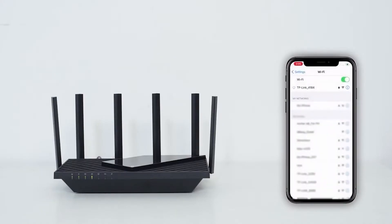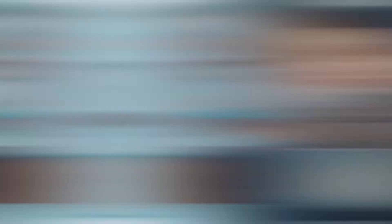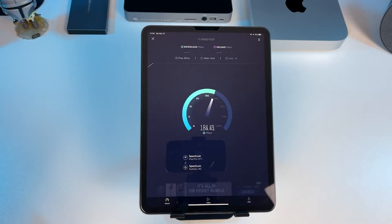Gaming routers will end up placing more of an emphasis on lowering latency and helping to improve the flow of data between your device and the internet. With that in mind, you also have to make sure that you have a decent internet provider that offers speeds that can accommodate both the needs of your gaming sessions and your everyday lifestyle. So before you go into buying any of these, keep in mind what sort of service you really need.